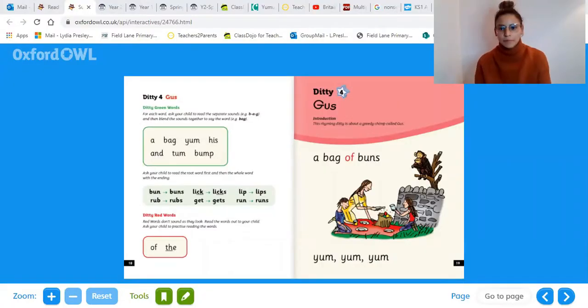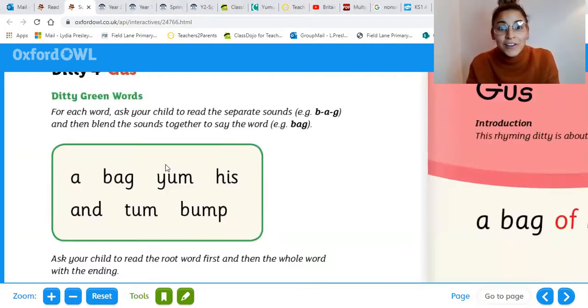Good morning, guys. This morning, we're just going to go straight into ReadWrite Inc. and we've got a new ditty book today. The ditty book that we are doing today is ditty four called Gus. So what we're going to do first is we're going to have a look at our ditty green words.